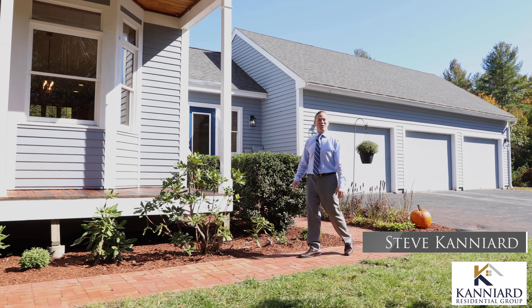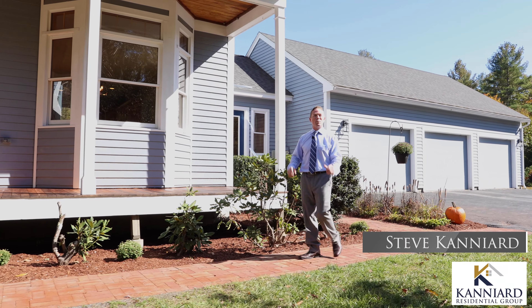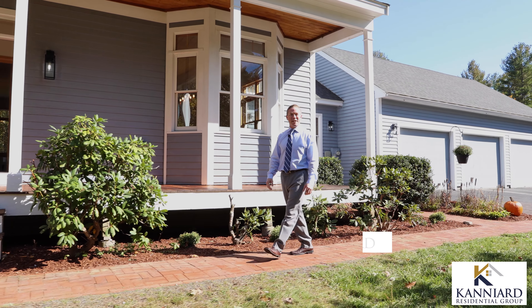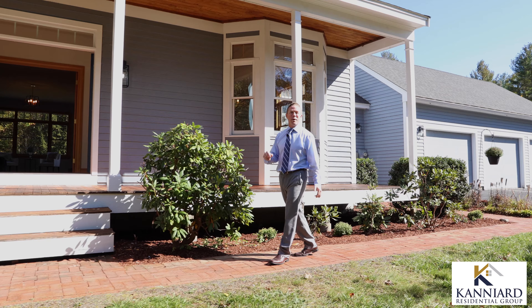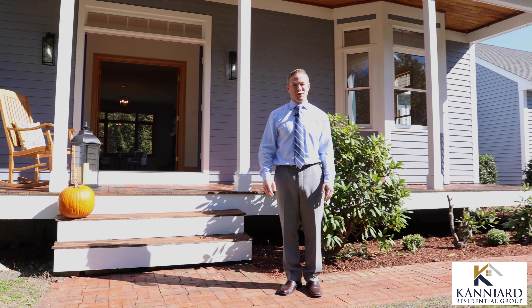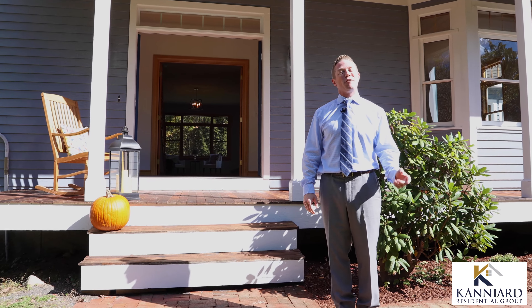Hi everyone, I'm Steve of the Kennard Residential Group and welcome to beautiful Hollis, New Hampshire. This property sits on almost six acres of land and features four bedrooms, three and a half bathrooms, and a three-car garage. Please join me inside for a quick tour.